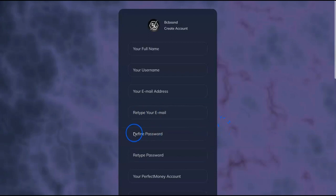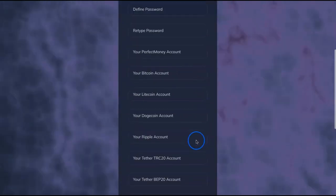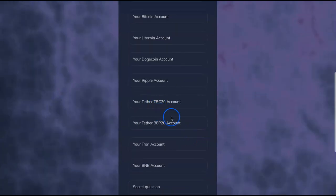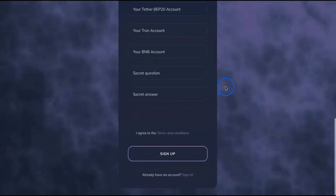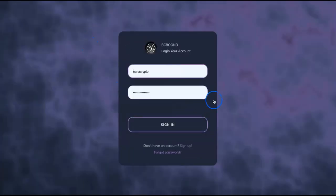To get started, you add your name, username, email address, retype your email, your password, and retype your password. There's also an option to add your wallet addresses for withdrawals in different currencies — you can do this later, it's not a problem. Then you add your secret question, secret answer, agree to terms, and sign up. I've done that already, so I'll just sign in.